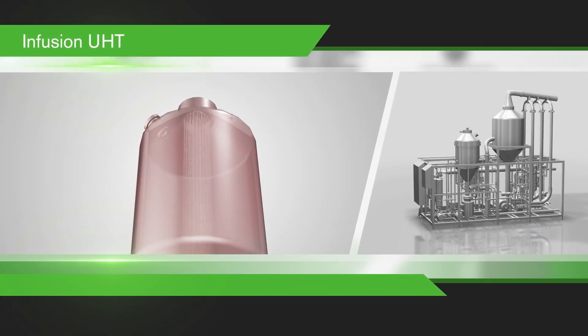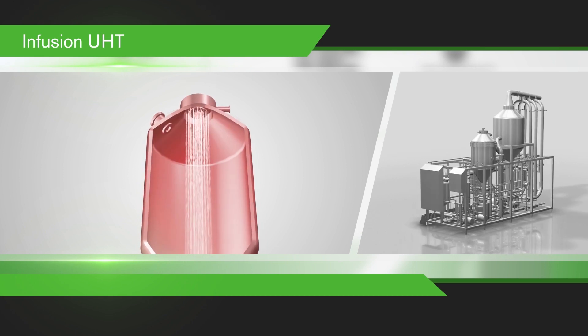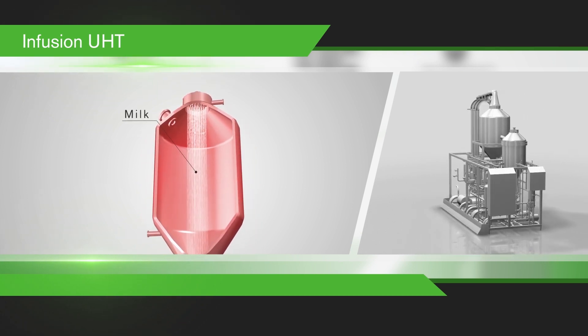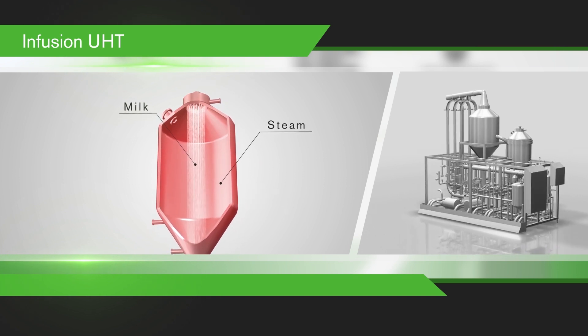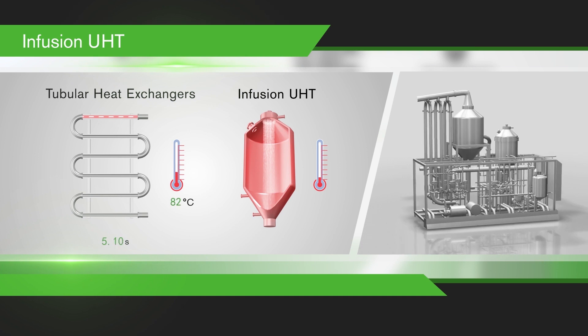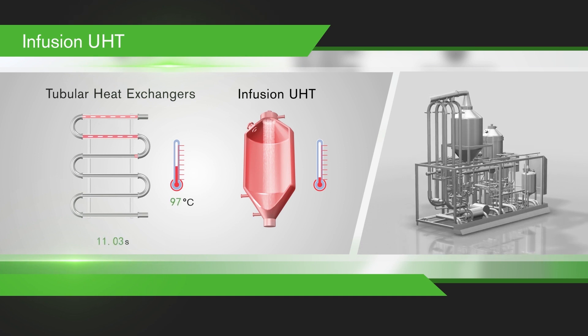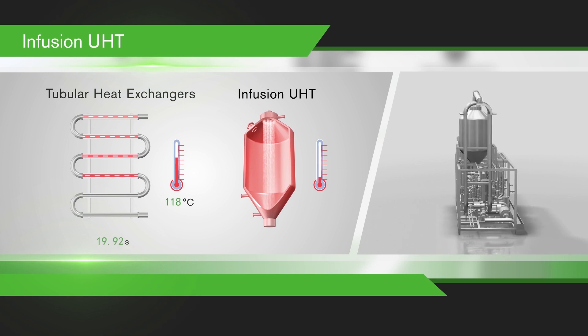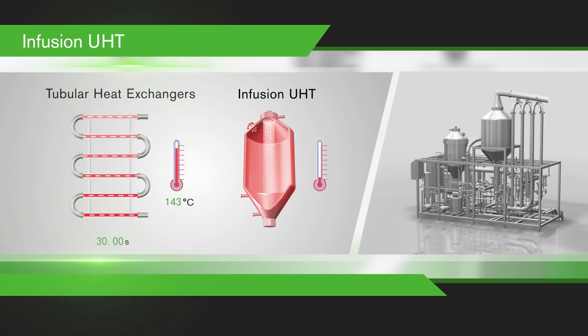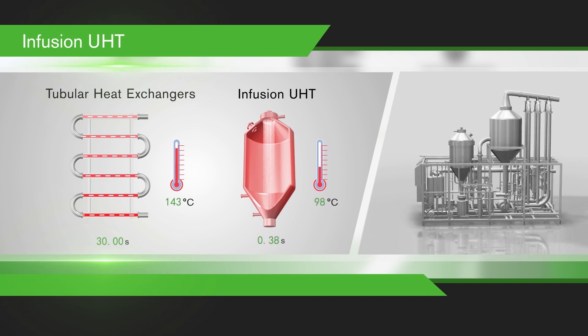Premium flavoured milks, drinks, and low viscosity desserts are processed in an SPX Flow infusion UHT system, which works by distributing product into thin jets through an infusion chamber that is full of steam. In contrast to traditional plate or tubular heat exchangers, the infusion system provides instant, gentle, and controlled heating that delivers exceptional results with minimal chemical change to the treated product.